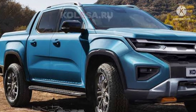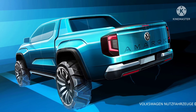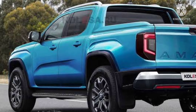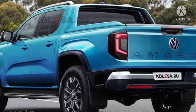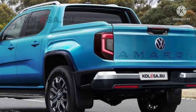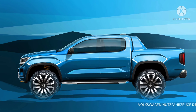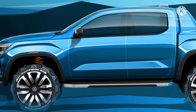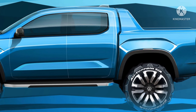The lineup will comprise the entry-level Amarok, the mid-range Life and Style, plus two flagship trims called the off-road-focused Pan Americana and the road-focused Aventura. The new Amarok will measure 210.6 inches long, offered in four-door dual cab or two-door single cab body styles depending on the market. We will learn more about the new generation VW Amarok as we move closer to its scheduled reveal at the end of 2022.